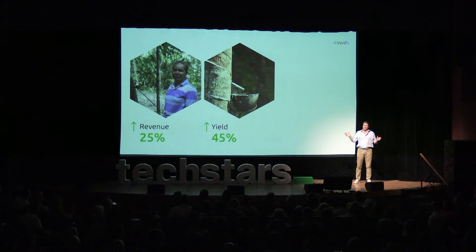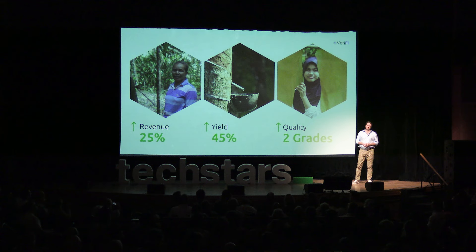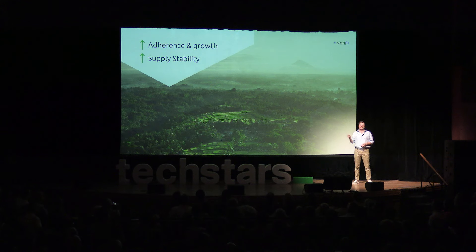We cut reporting time down from a month to seconds. The farmers' revenues increased by 25%, their yields went up, and the rubber's quality even improved. The program is seeing better performance, and even Vans' procurement department is seeing the benefits of sustainability. Goes without saying — Vans love the results. They won awards.